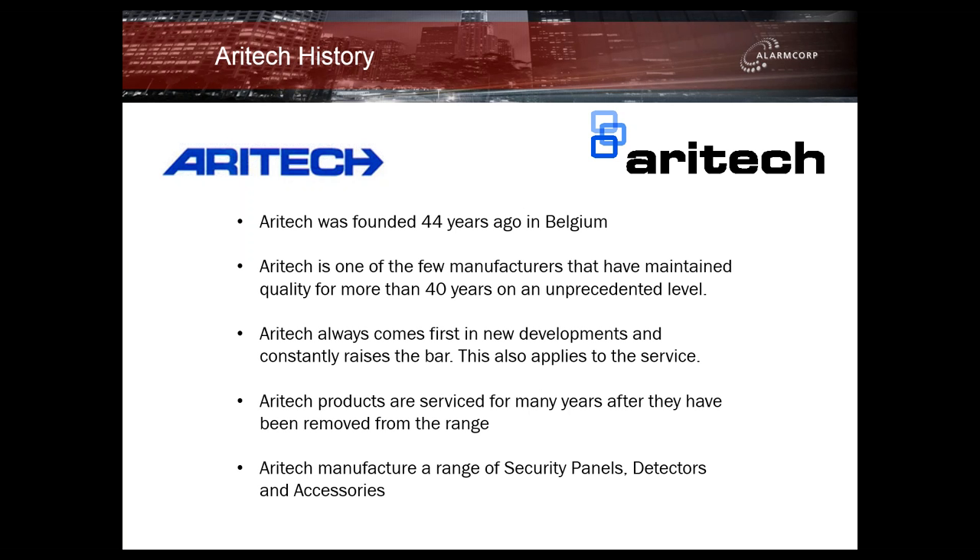Aratech have been around for nearly as long as the electronic security industry has. Aratech was founded 44 years ago in Belgium. Aratech is one of the few manufacturers that have maintained quality for more than 40 years on an unprecedented level. Aratech always comes first in new developments and constantly raises the bar, and this also applies to service. Aratech products are serviced for many years after they have been removed from the range. Aratech manufacture a range of security panels, detectors and accessories.